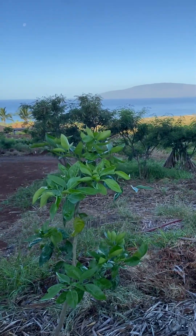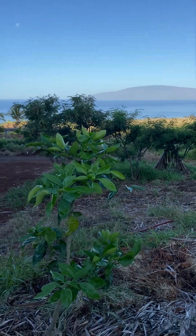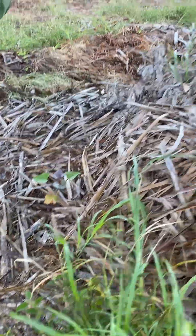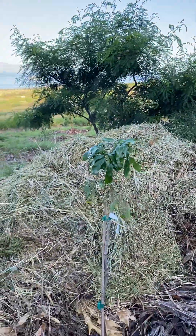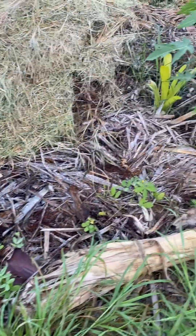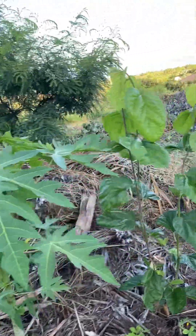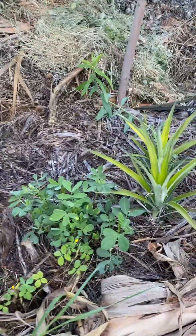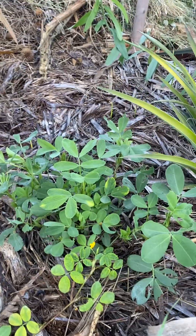If you lose your bearings, just watch for the ocean — that'll tell you where you're at. This is a tangelo. Sweet potato. Here's a longan. More perennial peanut, papaya. This is a mulberry — can't wait to try one of those.